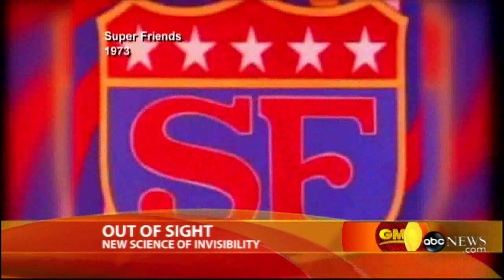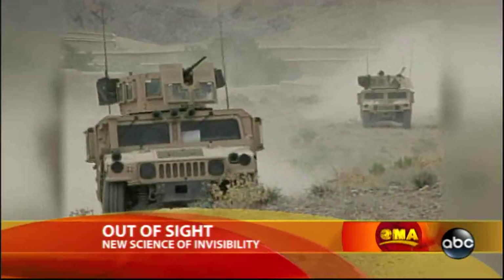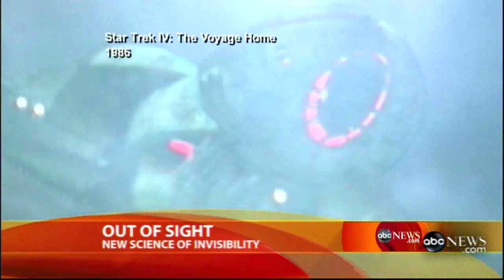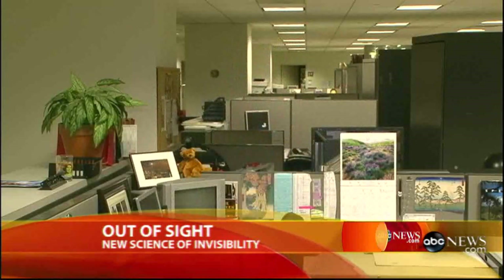Quick, to the invisible jet! Suddenly, Wonder Woman's inconspicuous plane doesn't seem so far-fetched, does it? And imagine the military uses — the Pentagon could use cloaking material to make entire aircraft invisible to the enemy, like that Klingon ship from Star Trek IV. But aside from all that, imagine how it could help in your day-to-day life: being able to disappear from those awkward social settings, those bad conversations, or just being able to hide from the boss. For Good Morning America, I'm Jeremy Hubbard in New York.